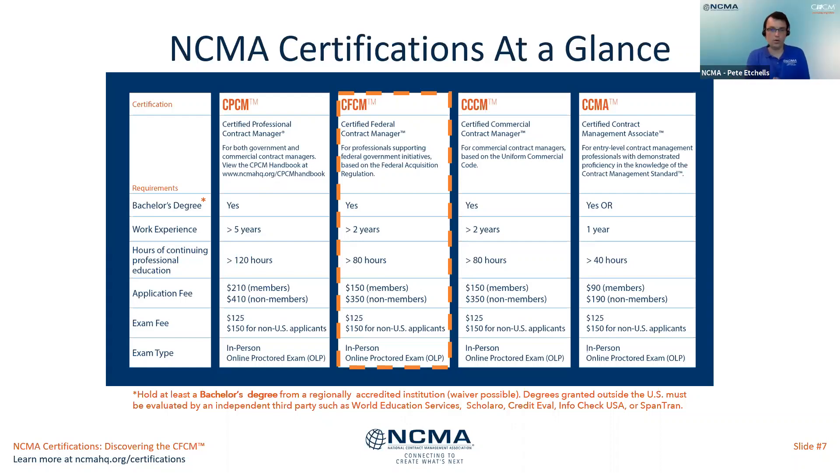Regarding practice exam questions for the CFCM: there is a CFCM practice exam available on the website under the main learning tab — hover over the learning catalog and you will see the practice exam drop-down menu. Practice exams are available for the CPCM, CFCM, and CCCM, but not currently for the CCMA.